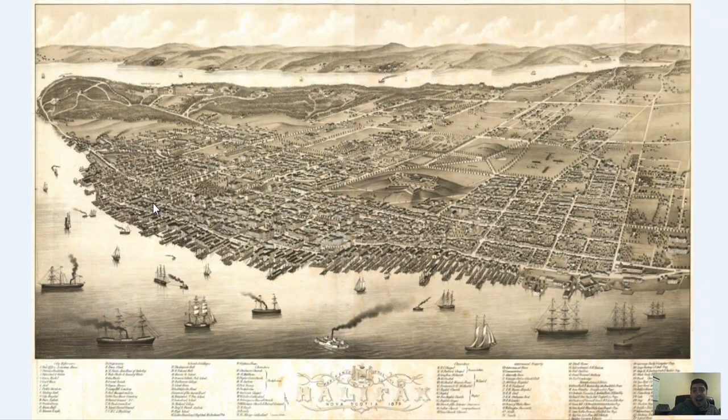We at Bravera Media actually sell this map on a poster print. So if you're looking to decorate a home, office, or study and you like this map, definitely check out the link in the description. Go down there, click that link — it'll bring you to our online store with this vintage map, and you can actually customize it in terms of dimensions as well as framing.